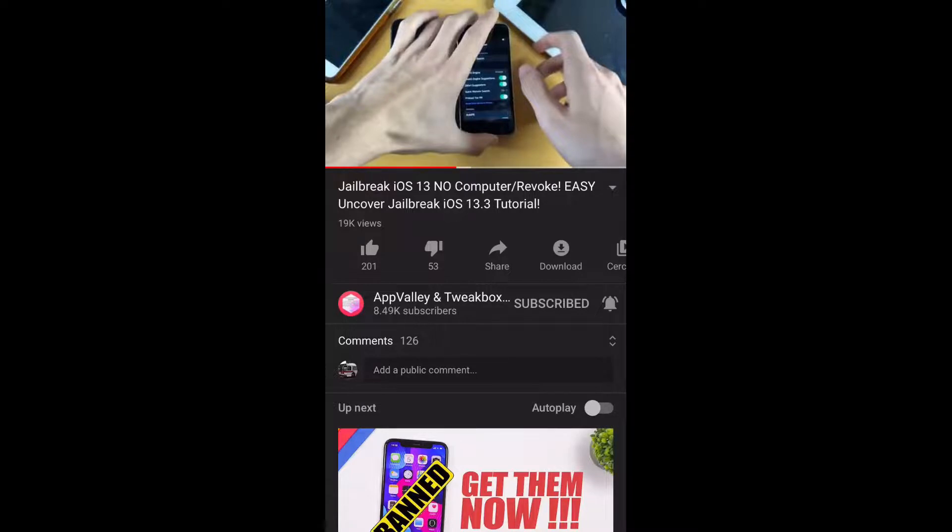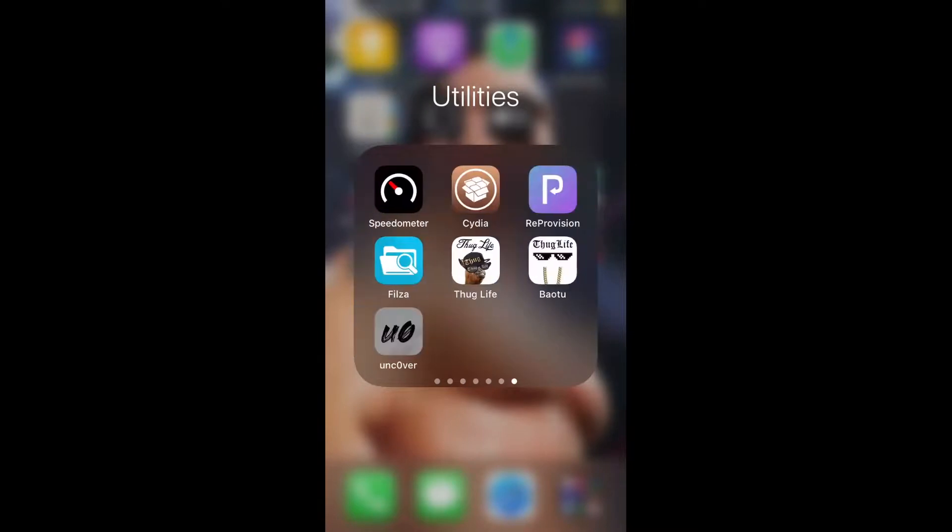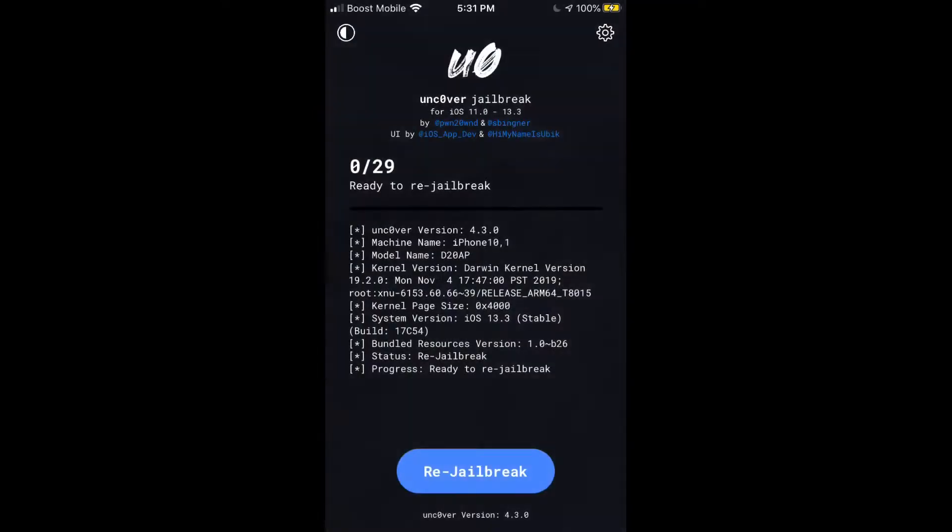I want to give you all a heads up: the only versions unc0ver supports right now are iOS 13.0 to 13.3. If you are on iOS 13.3.1 and have an A7 through A11 device, the good news is you can jailbreak right now with checkra1n.